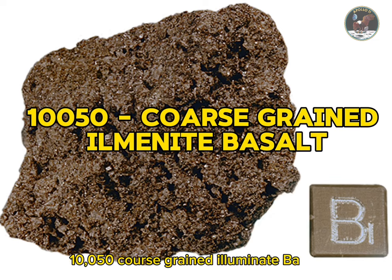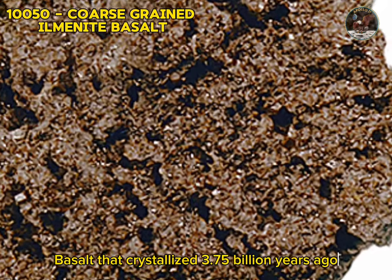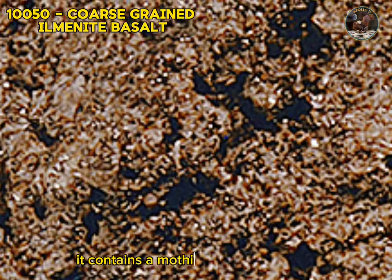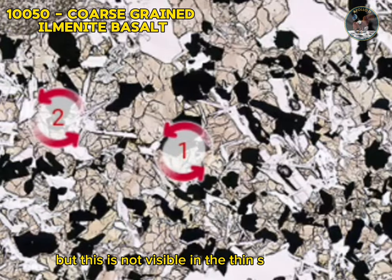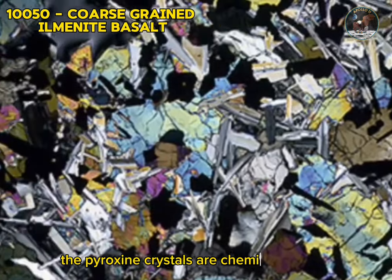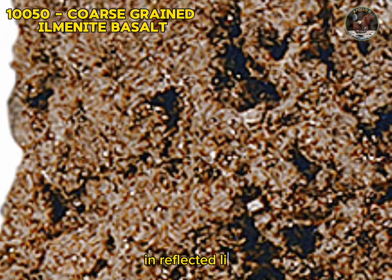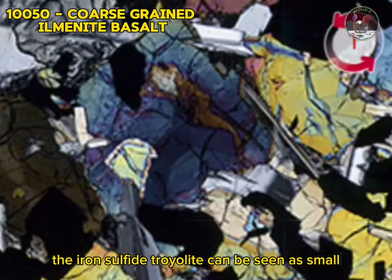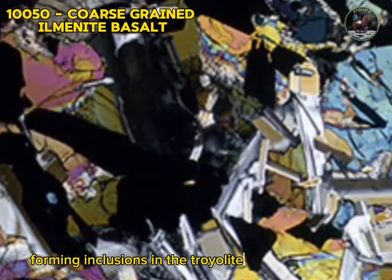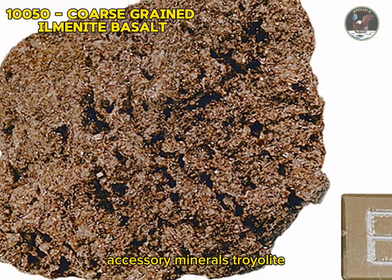Sample 10050: coarse-grained ilmenite basalt. Sample 10050 is a fine-grained vesicular basalt that crystallized 3.75 billion years ago by Ar-Ar dating. Texturally it is a coarse-grained vuggy ophitic basalt. It contains an amorphic inclusion (xenolith) not visible in the thin section here. Plagioclase feldspar, pyroxene, and ilmenite are the three main constituents; the pyroxene crystals are chemically zoned. Additionally, olivine, crystallite, phosphate, and glass are present but in low abundance. In reflected light, the iron sulfide troilite can be seen as small pale-yellow crystals occasionally associated with very small silvery crystals of iron metal forming inclusions in the troilite. Type: igneous rock. Forming minerals: plagioclase feldspar, pyroxene, ilmenite. Accessory minerals: troilite, metallic iron.